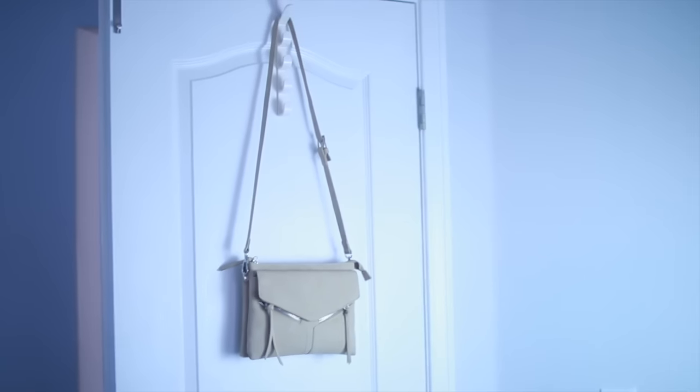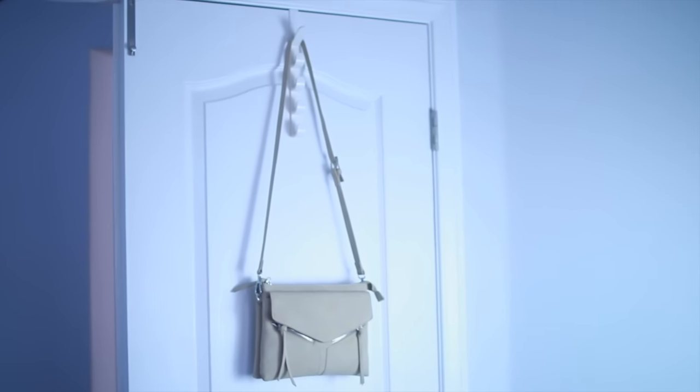This little over-the-door hook is really handy — you could use it for towels or jackets, but I'm going to use it to hang different purses from. Ice cube trays are also really handy for organizing small items; I'm going to use this in my desk drawer to organize office supplies like paperclips, tacks, erasers, stamps — all the little small items I need to keep track of.